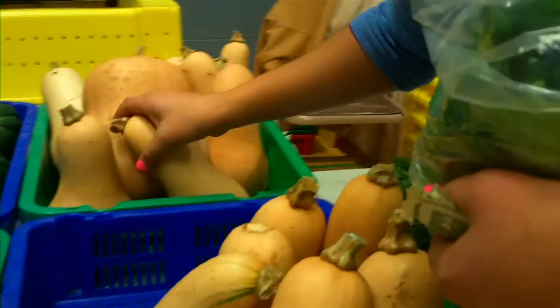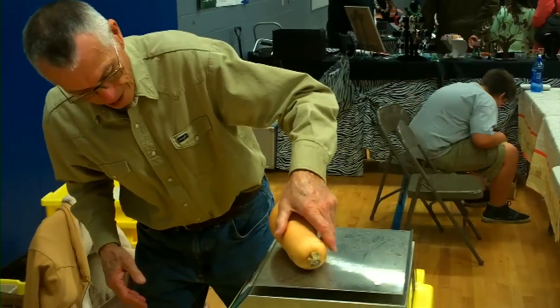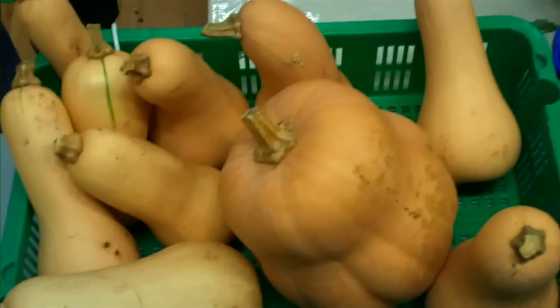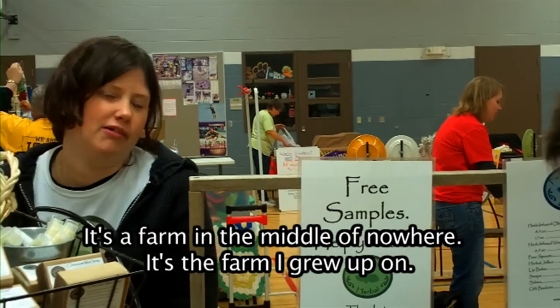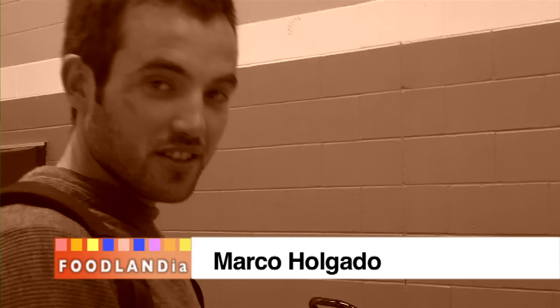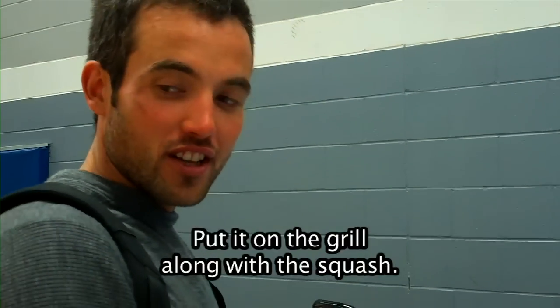Now we're going to go look for some butternut squash. It weighs over two pounds. We just ran into Gabby. Gabby, will you tell us about your business? I am a personal chef. I cook for people in their homes — people pay me to shop for them at local markets, local farmers come to our homes, cook their food, leave it ready for them to eat when they get home. What's the name of your company? Pickle Creek. It's a farm I grew up on — fourth generation farmer. You have the best vinegar ever. What are you making? We are making ground lamb burgers with chopped up spinach and feta cheese, put on the grill along with your squash.